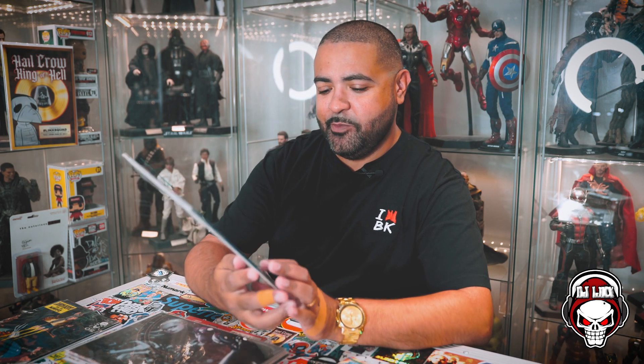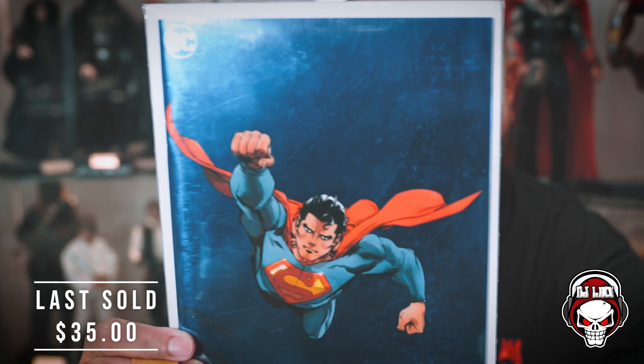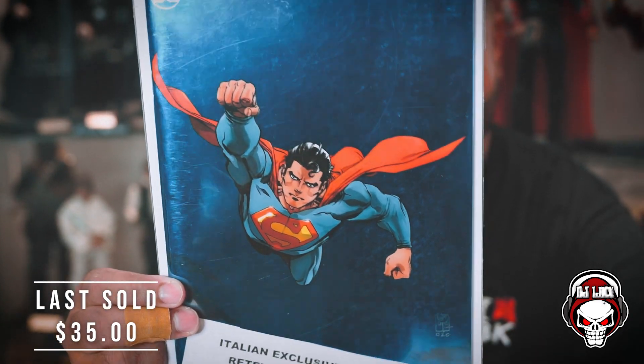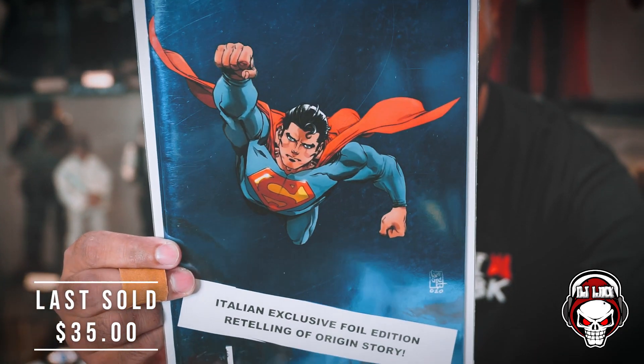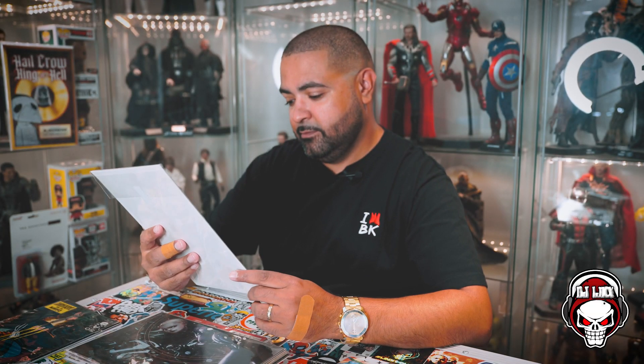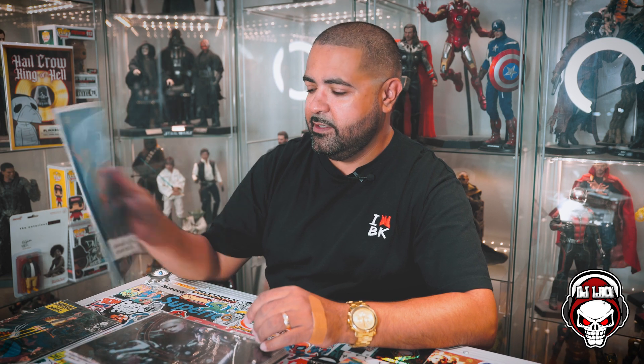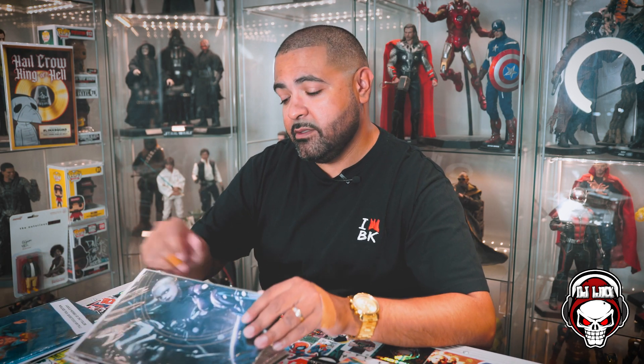I don't even know what this is, but this is dope. It's a Superman book — it says Italian exclusive foil edition, retelling his origin story. I've never seen this. Super dope. And I'm not even a Superman guy like that, but I recognize fire when I see it. There's a couple of spine ticks going on, but that's okay. This is super dope man. So far I'm loving this.